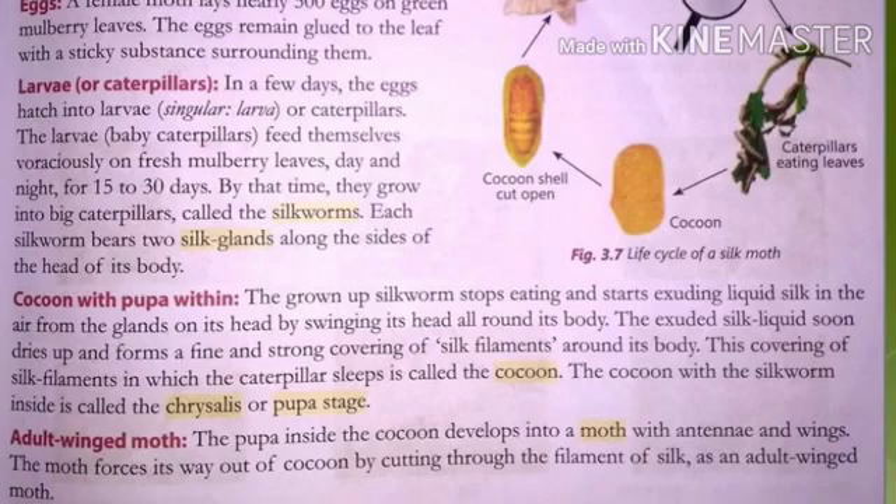It keeps on feeding day and night on green mulberry leaves and grows into a large adult caterpillar. The name given to this adult big caterpillar is silkworm. So the silkworm is the adult big caterpillar.